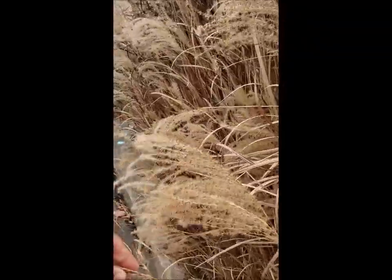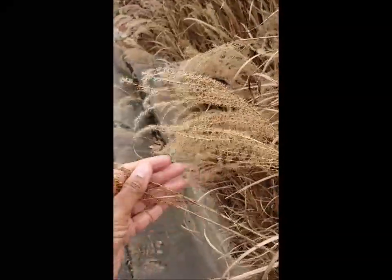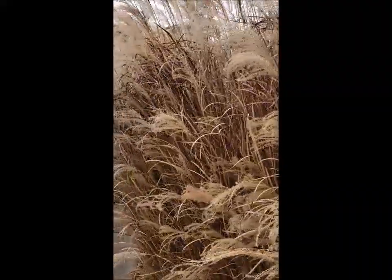Do you know what type of plant this is? It's really soft.